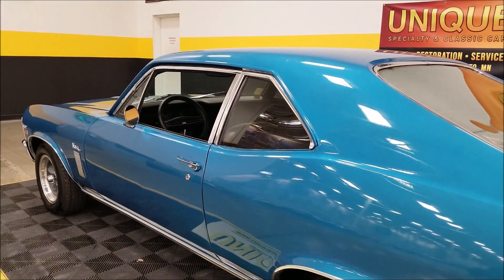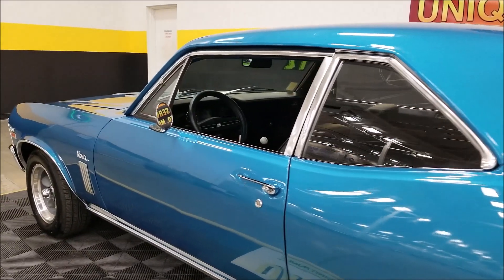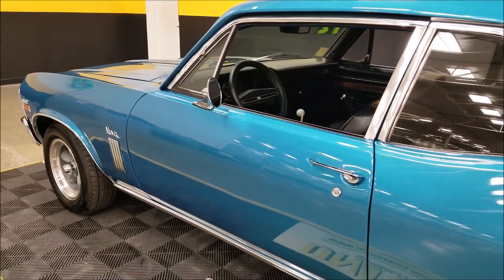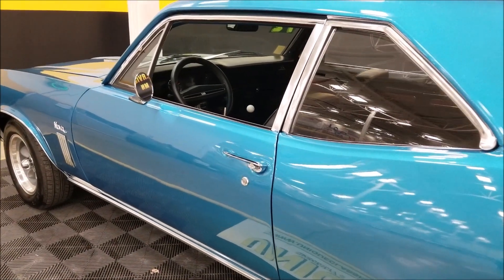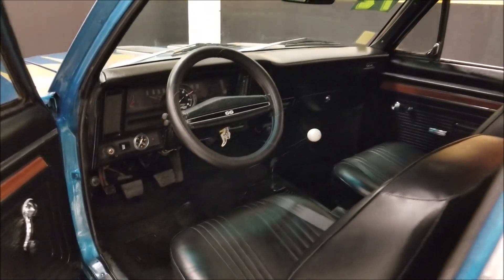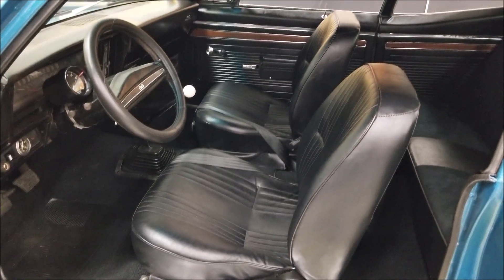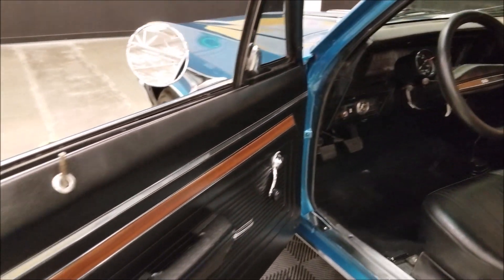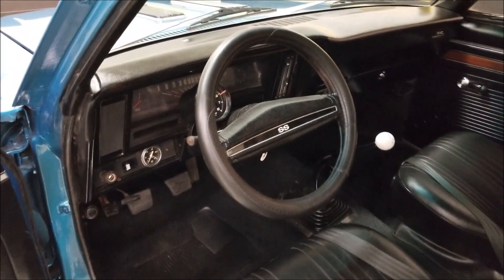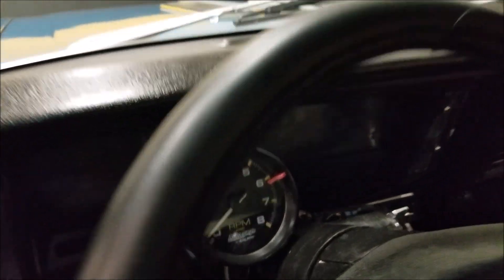A couple more tidbits under the hood — it has a new alternator and a new three-core aluminum radiator with a 16-inch electric shrouded fan and new coolant hoses. Up front there are newer-style bucket seats with seat belts in nice shape, and the interior has new door panels, carpeting, and a headliner that were recently installed.